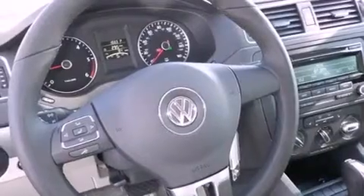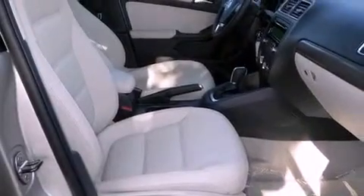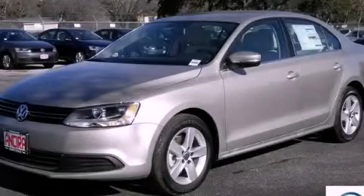Heated side view mirrors and the heated seats can warm you up in seconds, keeping you and your passengers comfortable the whole trip. Call now to find out how you can own this breathtaking automobile.